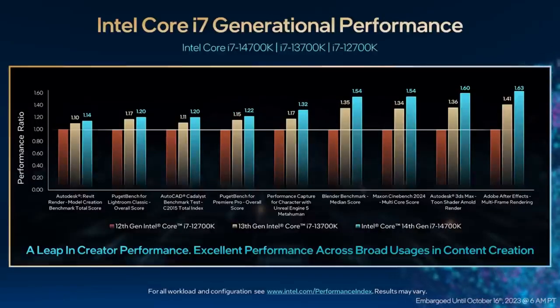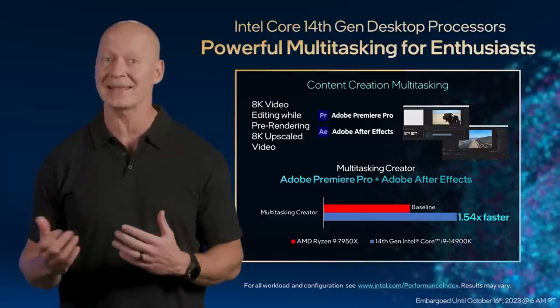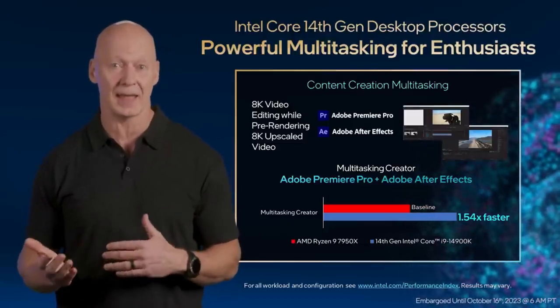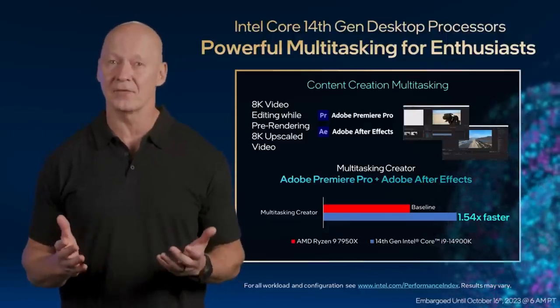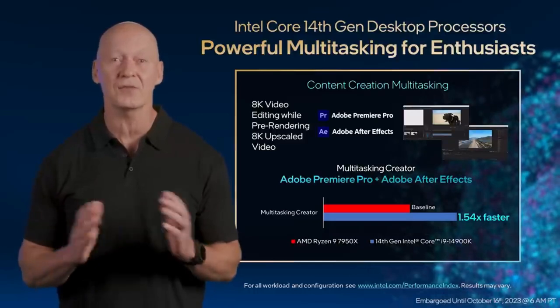Our new i7-14700K shows up to double-digit performance improvements in multi-threaded creator workloads when compared to our previous generation. This performance jump is magnified further when compared to a two-year-old PC using our Intel Core i7-12th Gen. Individual workloads are important, but most modern users do many things on their PC at once, so multitasking performance is critical. We replicated the workflow of a real-world creator that includes editing an 8K video using Adobe Premiere Pro while simultaneously upscaling incoming video assets from 4K to 8K using Adobe After Effects. The Intel Core i9-14th Gen platform maintained a responsive multitasking experience and completed this workflow significantly faster than the competition.